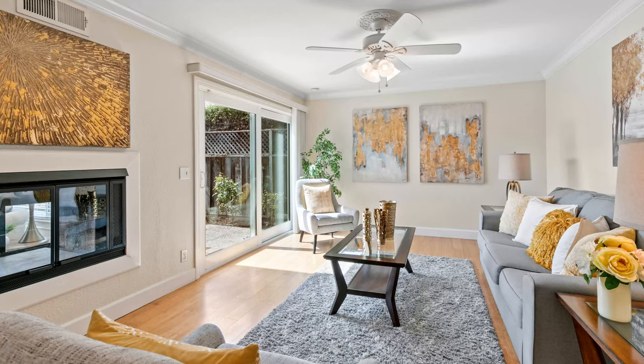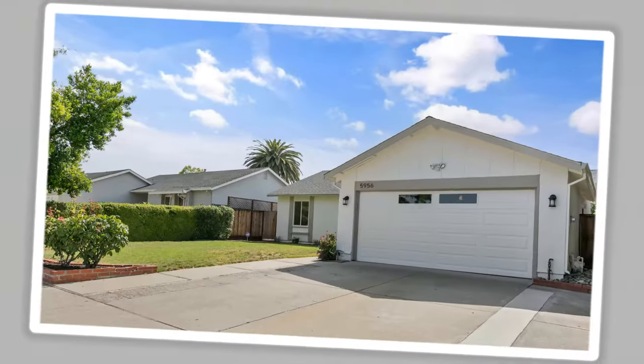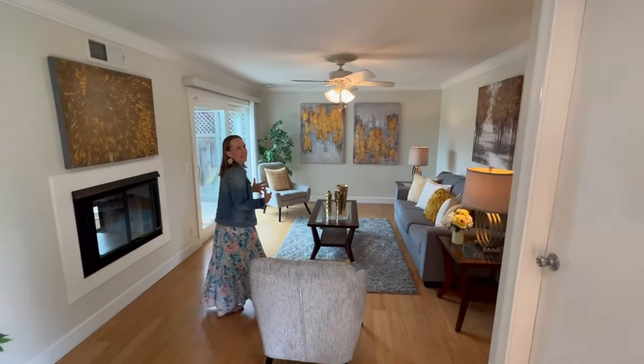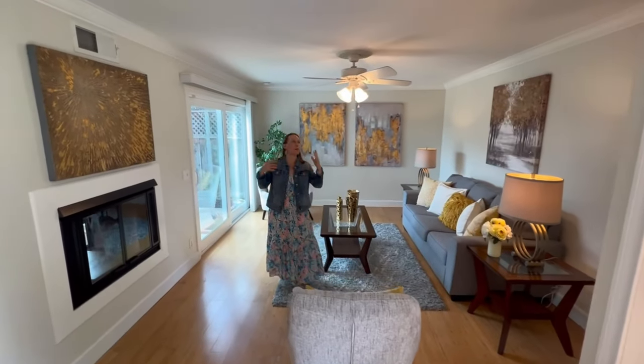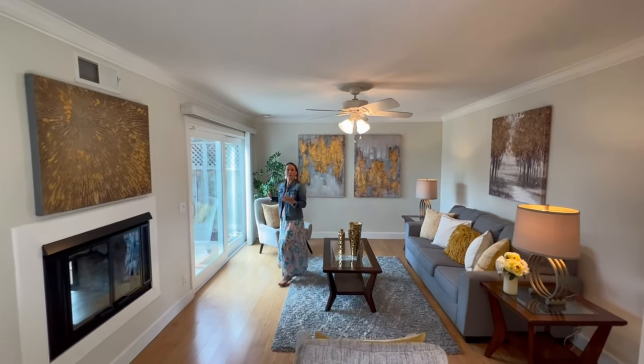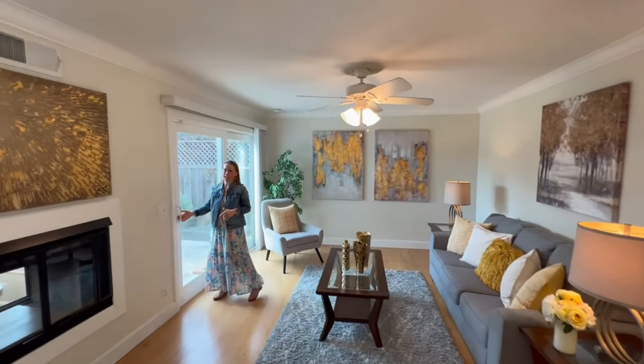Inside, you will note that you step right into the living room as well as garage access. You've got an attached two-car garage with built-in storage. One of the things I love about this property is every room has overhead lighting, whether it's a ceiling fan, an installed light, or even recessed LED lights that we'll see in the kitchen.